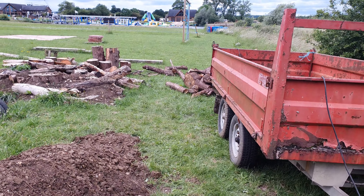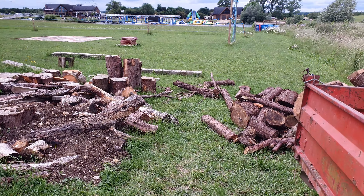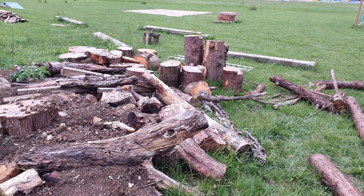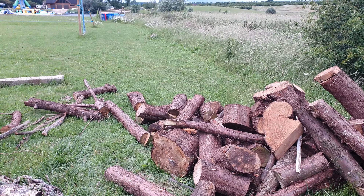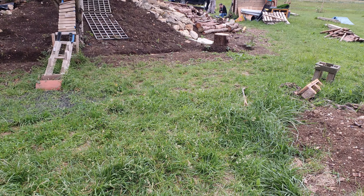If we come down here, we've just had another delivery of logs just there. It's either going to join them, or we're going to put the long ones around the edge of the mound, as it's become known as.